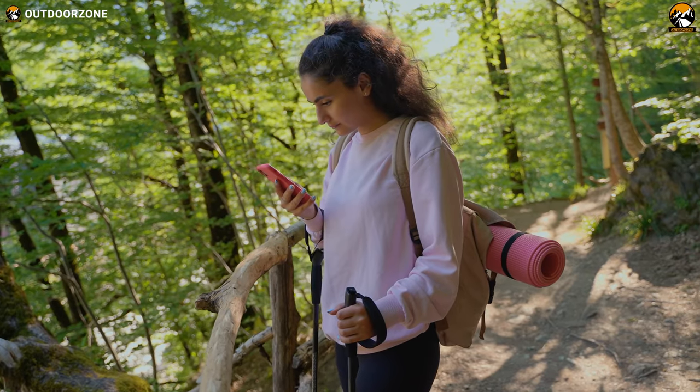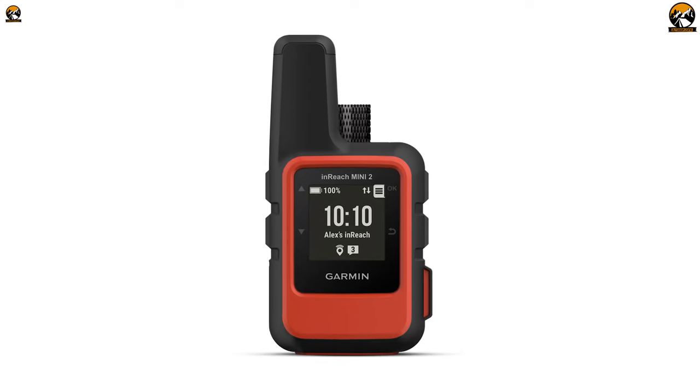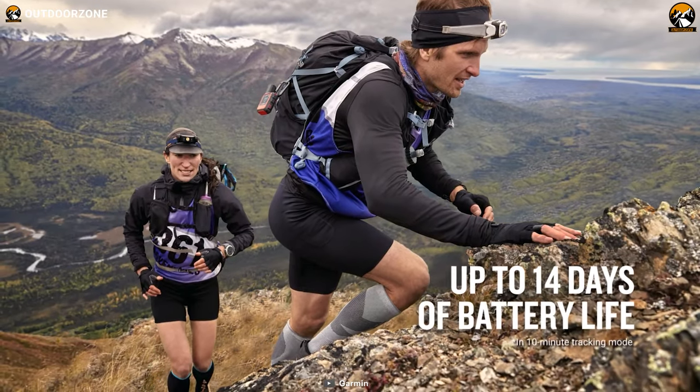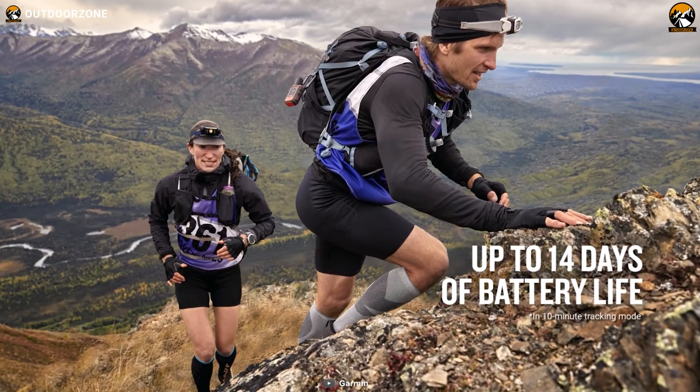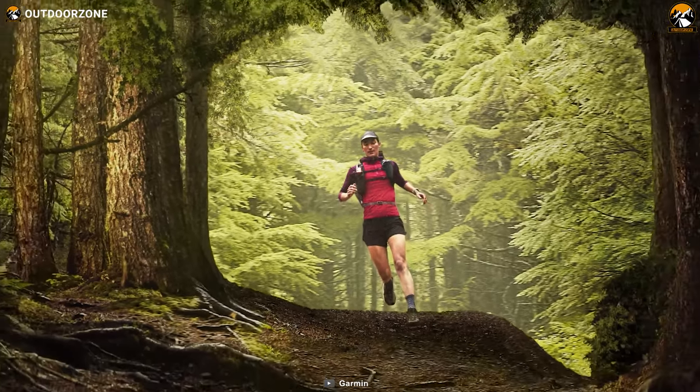But what if you take a wrong turn and get lost? No worries. It'll use the GPS coordinates to guide you back along your original path. And the best part? The inReach Mini 2 has a battery life of up to 14 days in 10-minute tracking mode, so you can stay out on your adventure as long as you want.